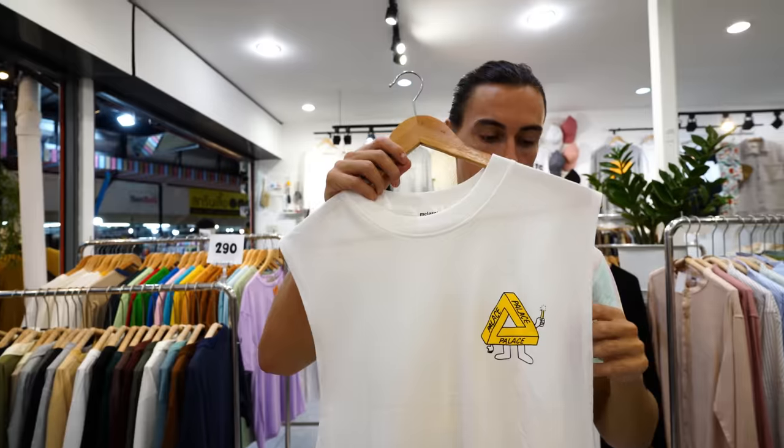We finished under budget — only one baht leftover! I'm actually shocked and amazed at how much we were able to get for just 30 US dollars. You can't even buy a t-shirt in the UK for 30 dollars, let alone get your nails done and buy two more t-shirts and all the other stuff. Let us know in the comments what your favorite purchase was!